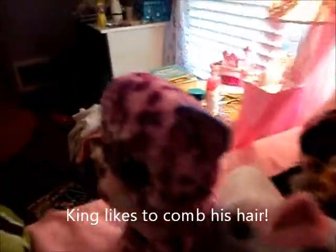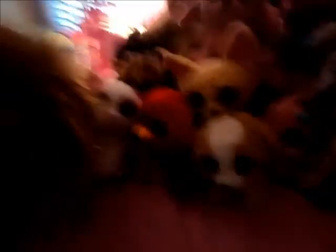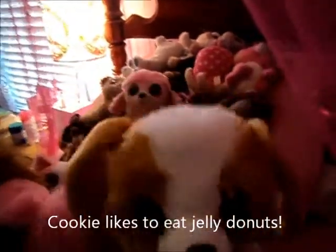This is King. I actually got her from Hallmark, and this one I got from Meyer. I got this one from Cupid. This is Tundra. This is Cookie. I don't remember where I got her.